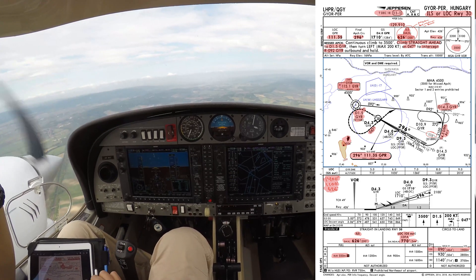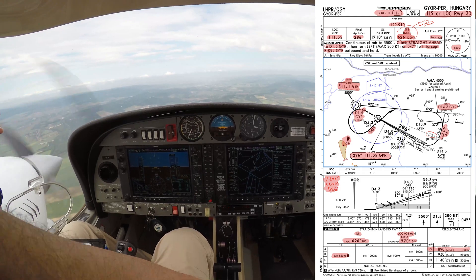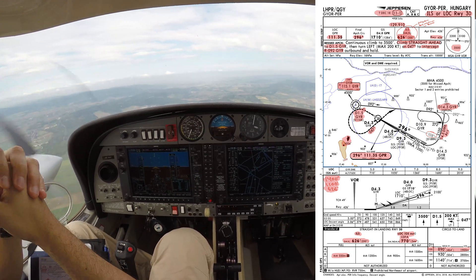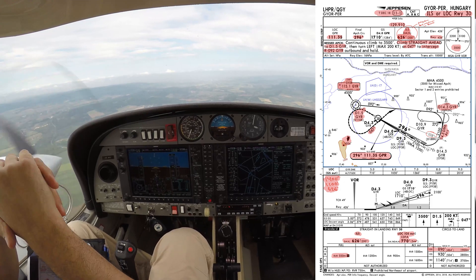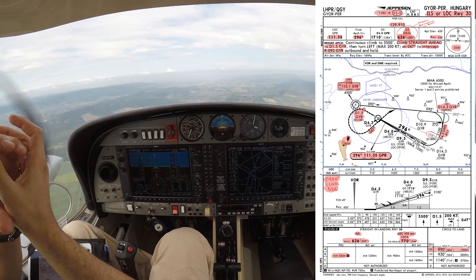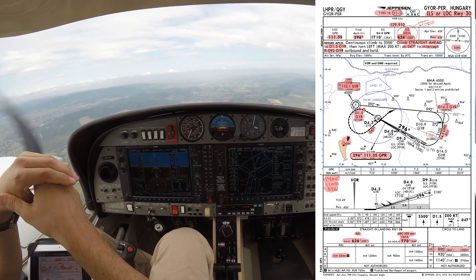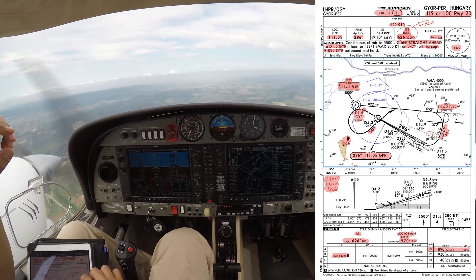We're going to intercept Radial 09R2 from GYR. And then about one nautical mile — maybe a little bit over, maybe 1.1 — according to our ground speed, we're going to turn left, rate one, to catch the DME arc of 14.3 nautical miles from GYR and descend to 2,100 feet.